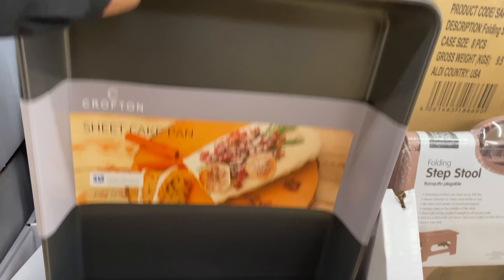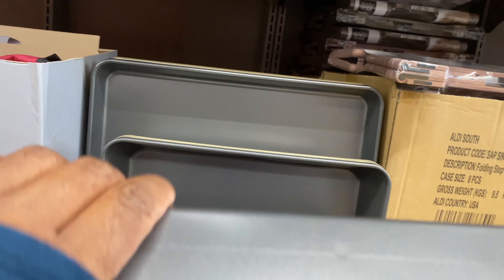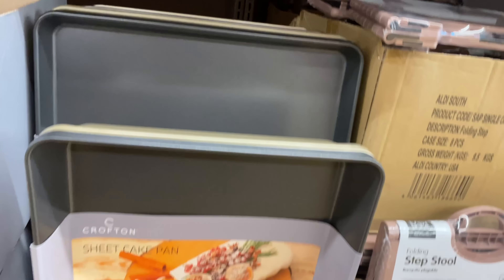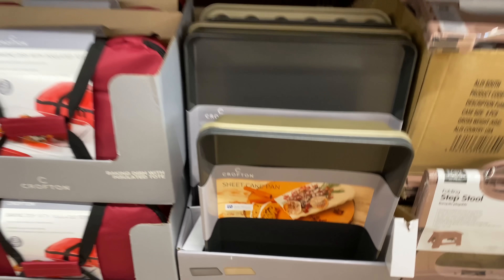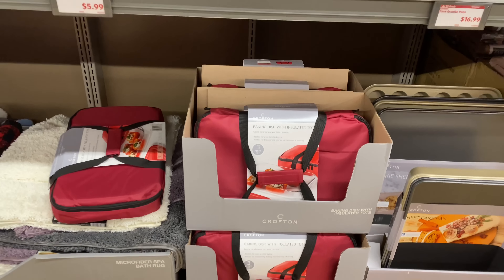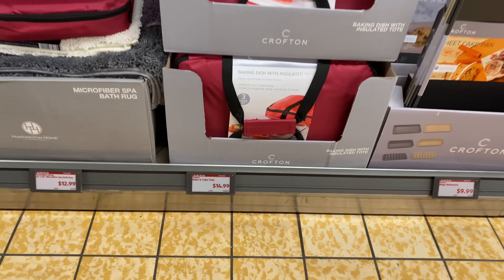Here we have mega bakeware for $9.99 — their bakeware is always at a great price point and always well made. It comes in gray and in gold. Here are the baking dish with insulating tote for $14.99.